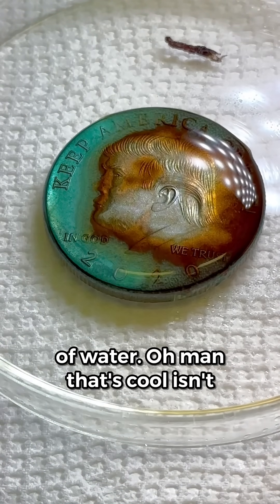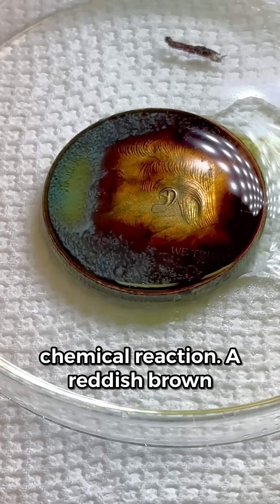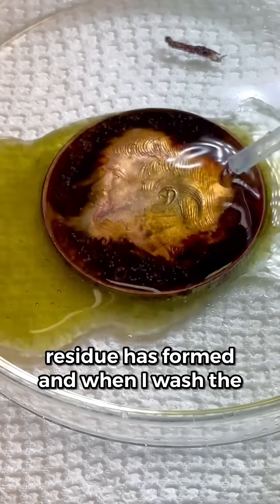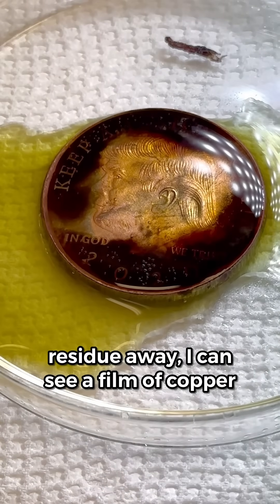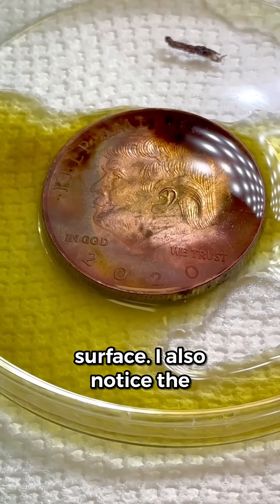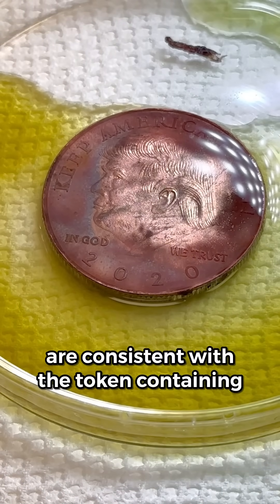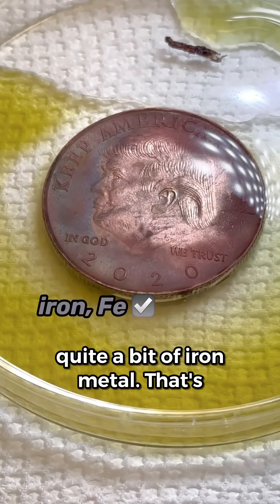There's a bunch going on in this chemical reaction. A reddish brown residue has formed, and when I wash the residue away, I can see a film of copper metal has plated out on the token's surface. I also notice the surrounding solution has changed to a dirty yellow color.